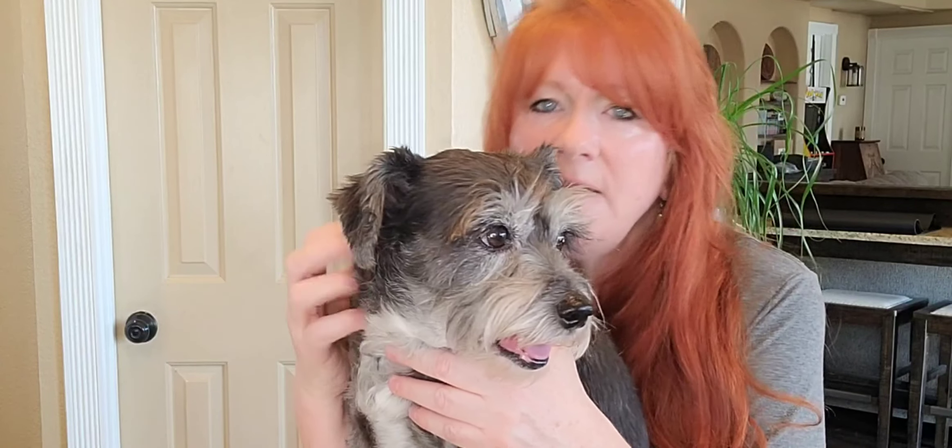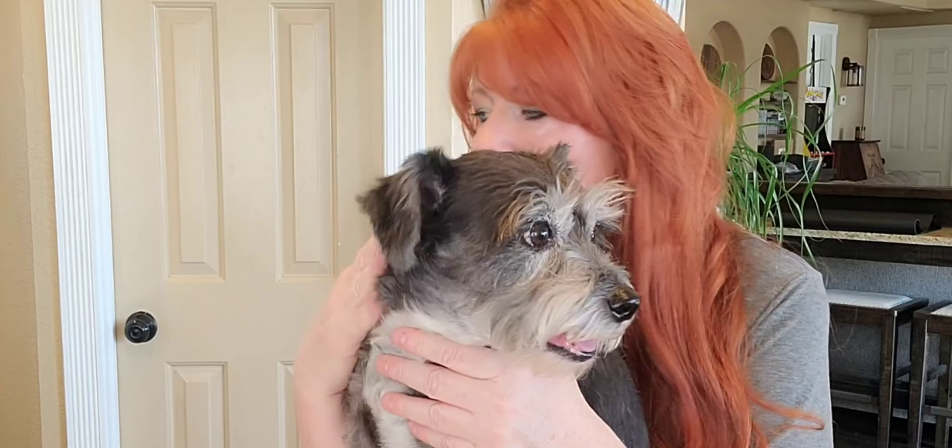The first time you use it, do not do it when the dog is already stressed — you want to be thinking in advance with this. You also don't want to leave it on all day long. You want to take it on and off and not subject the dog to constant wearing. It's not meant to be worn all the time.